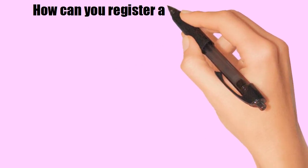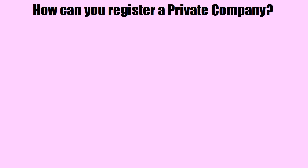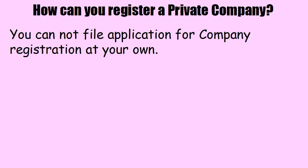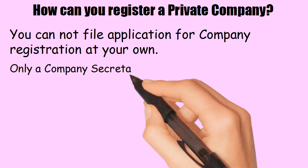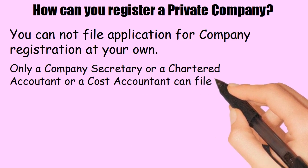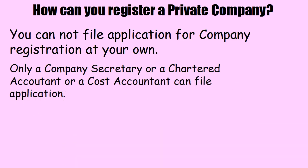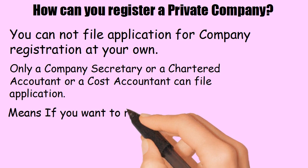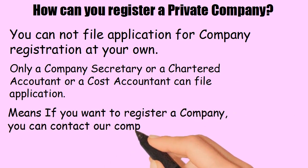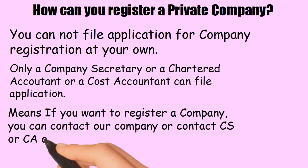How can you register a private company? You cannot file an application for company registration on your own. Only a company secretary, a chartered accountant, or a cost accountant can file the application. So if you want to register a company, you can contact our company, or contact a CS, CA, or CMA.